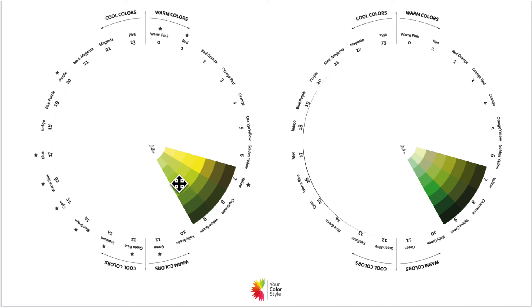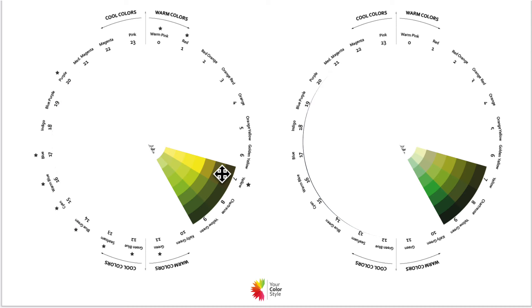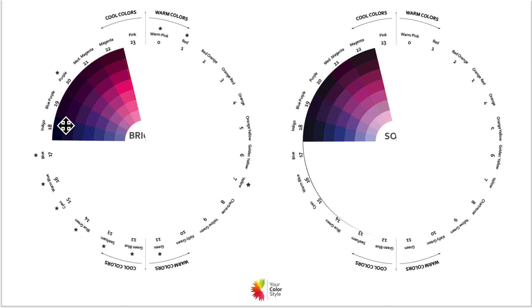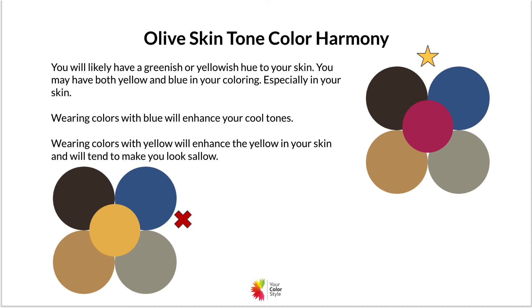If you have olive skin tone, you're going to love the colors that are opposite on the color wheel from the greens. Magentas and cool blues are going to balance that green cast to your skin. These cool colors look best on someone with cool undertones, which is why I always lean toward someone with olive skin looking best in cool color palettes. Putting a warm color like yellow on them is not going to suit them well at all.